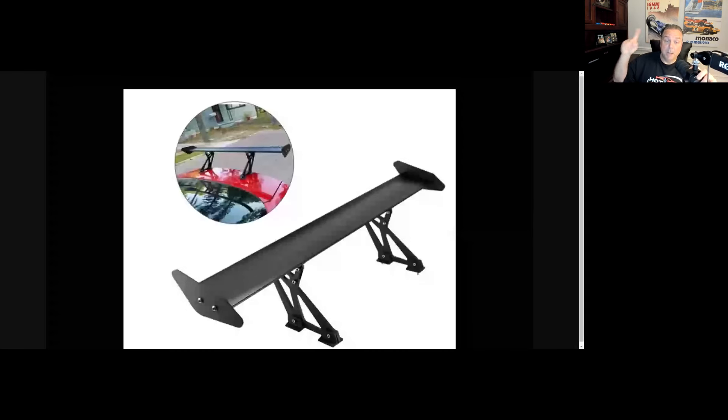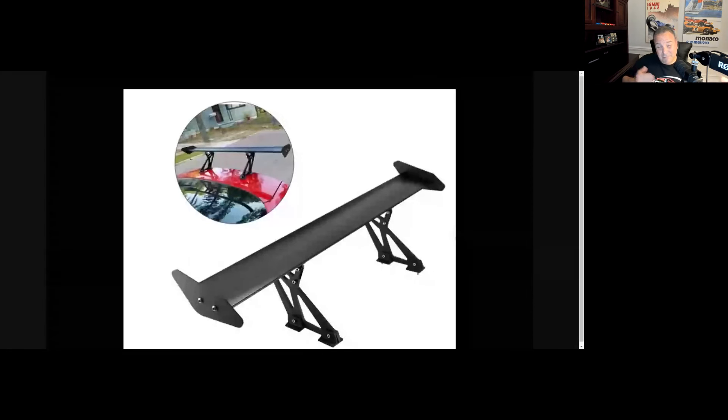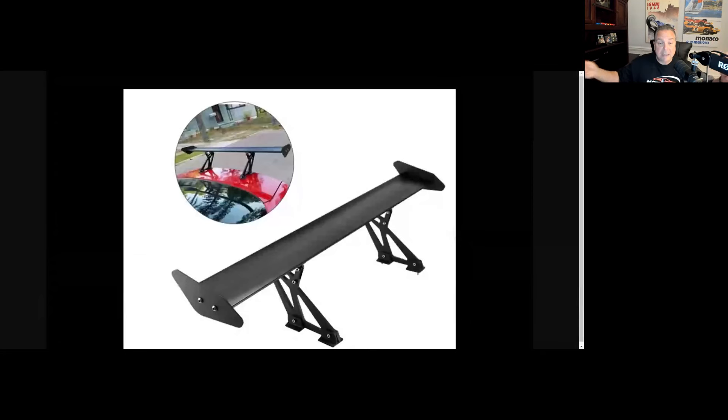Number one way car guys ruin a nice car: big, ridiculous aftermarket wings. What do you need that big wing for? You going to the airport? You gotta call the FAA to get air traffic approval for that wing? You ain't going to the track with that car, who are you kidding? Now, when I see a car with an aftermarket wing, sometimes it works, sometimes it doesn't. In the history of automobile manufacture, factory hot rods and high-performance cars will typically have aero and wings on them, and I get it — as enthusiasts we want to emulate that.